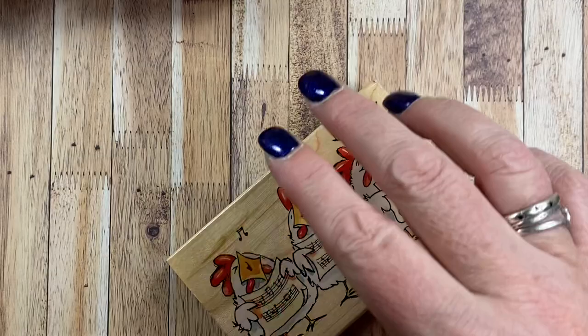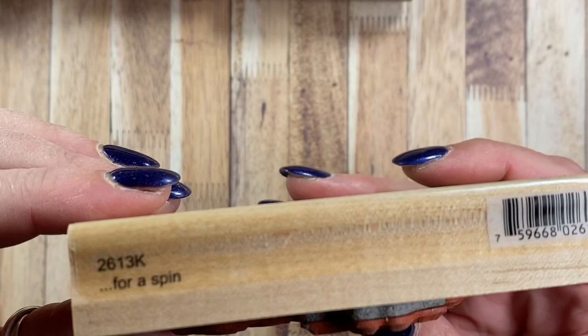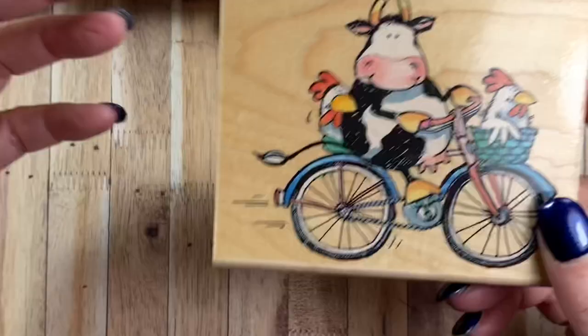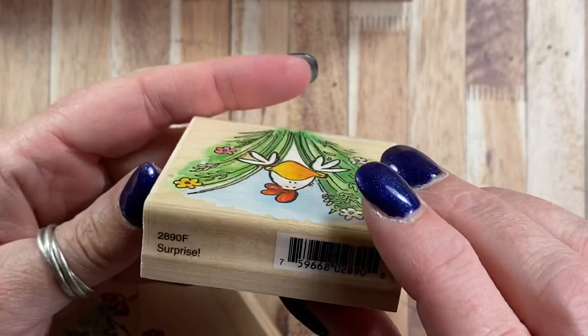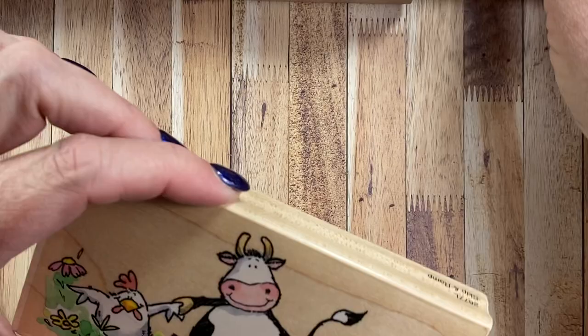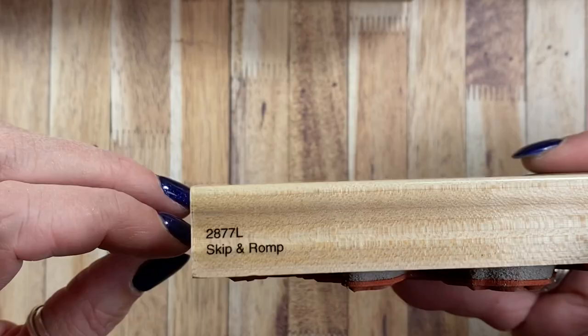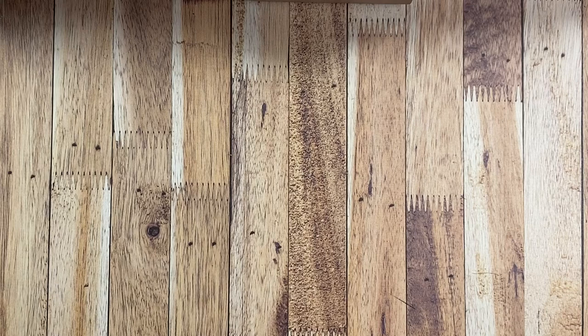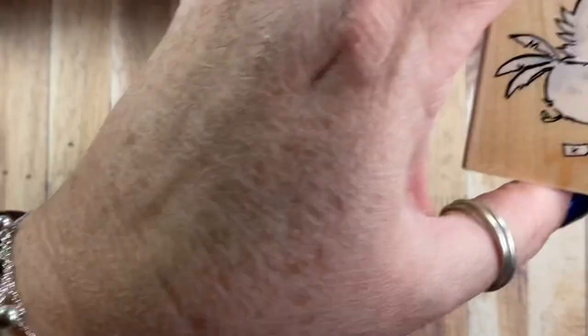And then also from 2003, I have this one — you thought it was a cow, but there are chickens! It is from 2004 and it's called Skip and Romp 2877L. Love it. From 2005, it's this one here and it's called Air Express 3216F, and they're all by the same artist, by the way — Margaret Sherry.